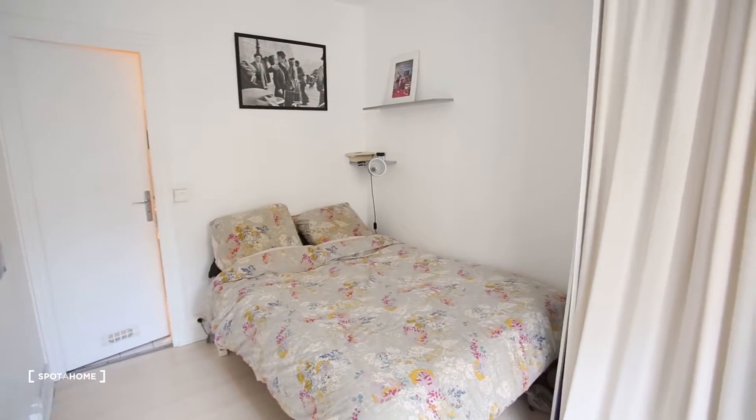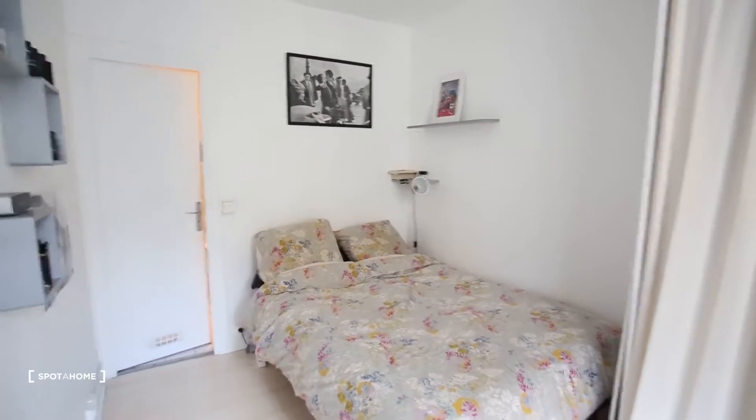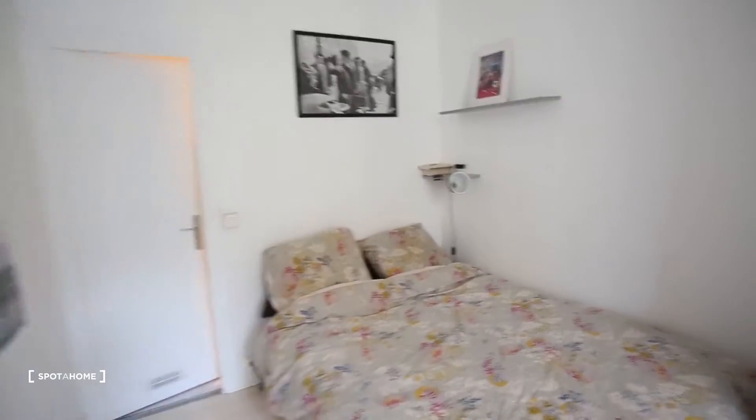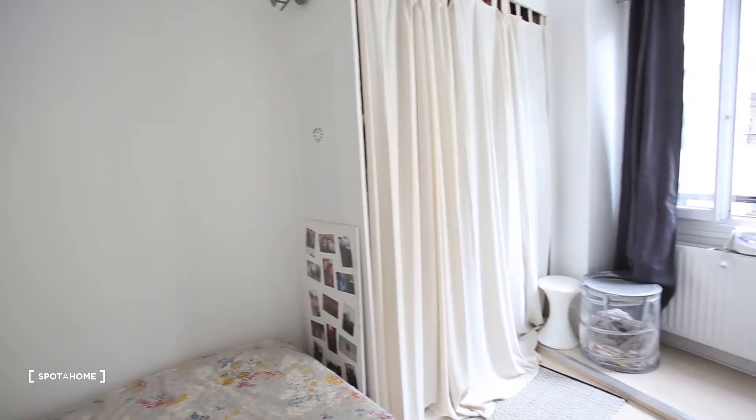This is the bedroom — double bed — and then an ensuite bathroom that you can see there just on the left. This is a built-in wardrobe with curtains.